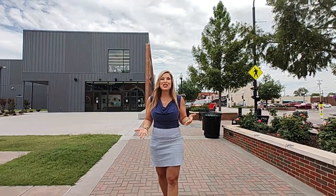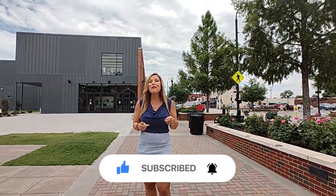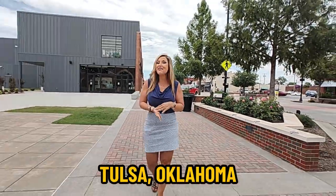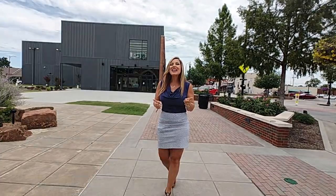If this is your very first time on our channel, make sure that you smash that subscribe button and you will be the first to know all that there is about moving to Tulsa, Oklahoma, living in Tulsa, Oklahoma, and the surrounding areas. Let us help you make a smooth move to Tulsa.